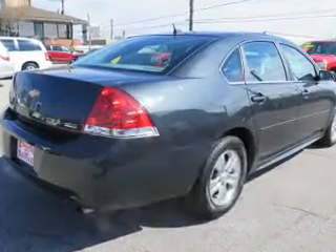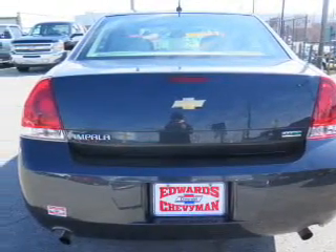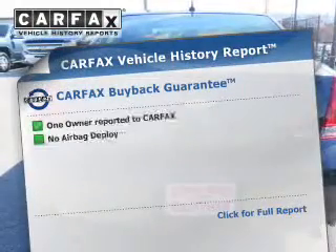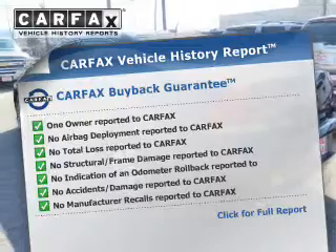The powertrain includes front-wheel drive with a reliable engine driven by an automatic transmission. This vehicle comes with a Carfax report, which reduces your buying risk by providing the vehicle's history before you purchase.